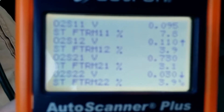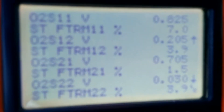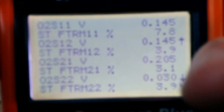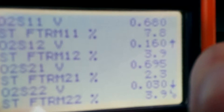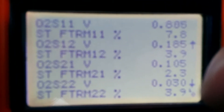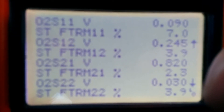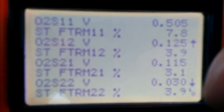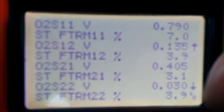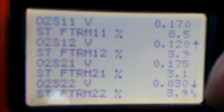This might be a clue. I've got my scan tool here and my short-term fuel trim. My short-term fuel trim for O2-S11 is about twice as high as any of my other short-term fuel trims.